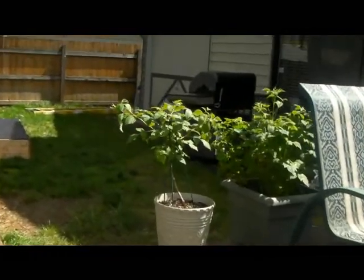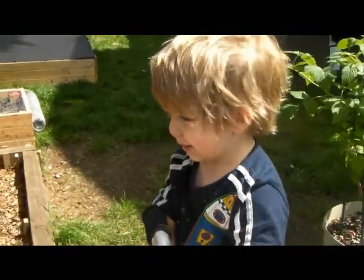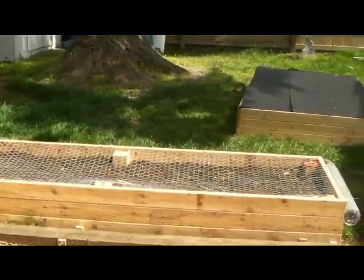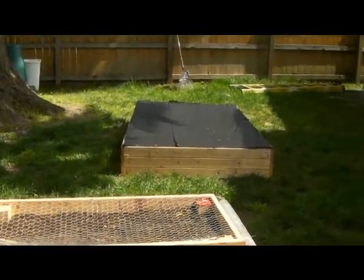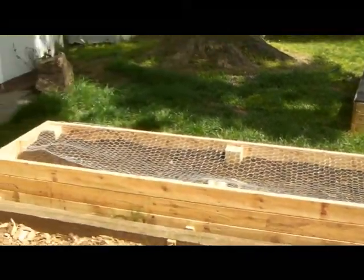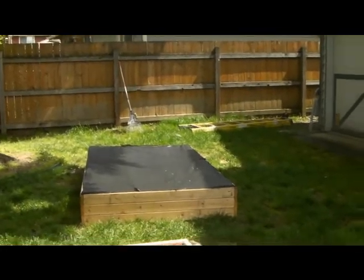Over here is my red raspberry and my white raspberry. There's the beds — chicken wire temporarily, and the other one. I put weed barrier yarn on the bottom and I used cedar boards, which is what I was told is the best untreated. So we'll see how that works out.